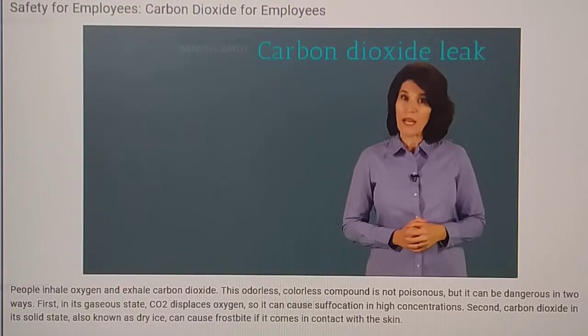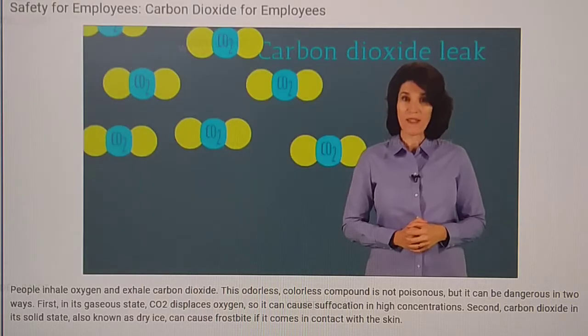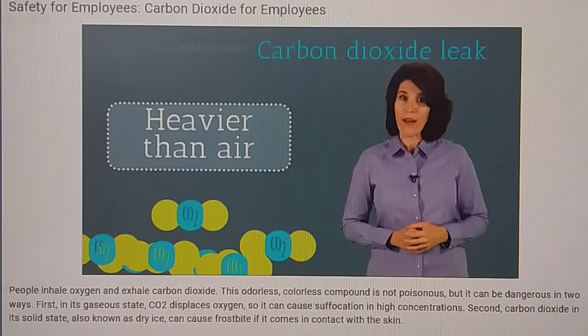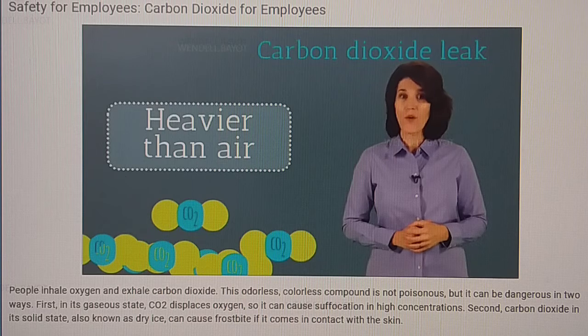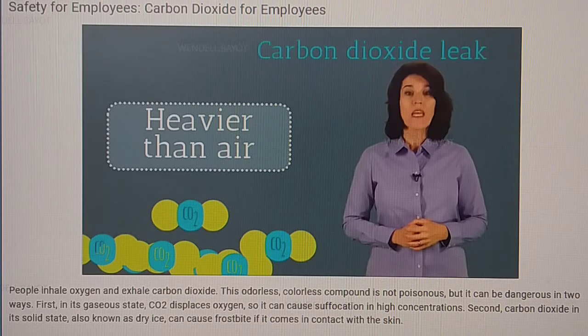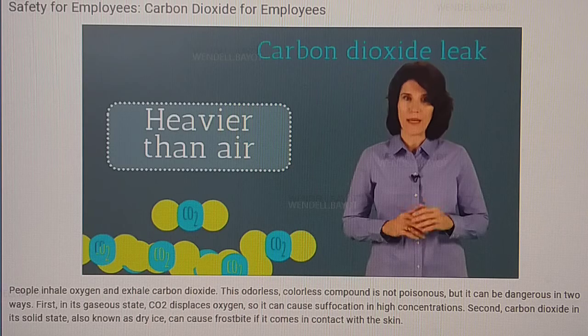The biggest concern when it comes to working with CO2 as a gas is a leak in the workplace. You need to know that CO2 is heavier than air, so after a leak, CO2 can pool in confined spaces like tanks, trenches, or low-lying areas. If you notice a leak at your facility, report it immediately.